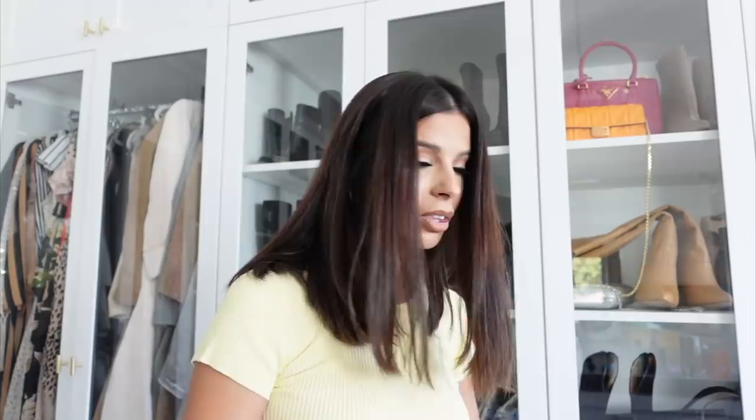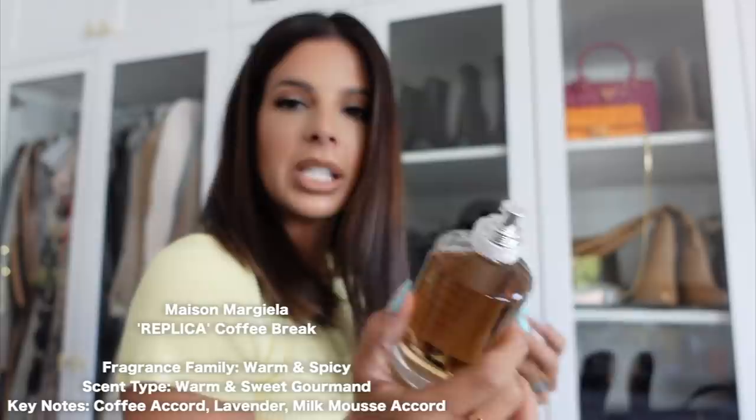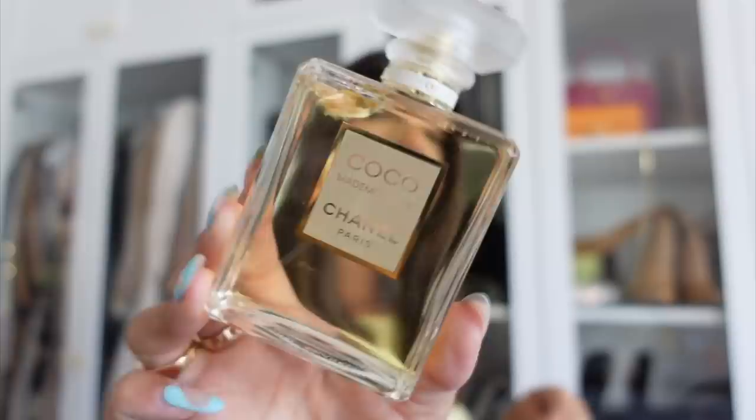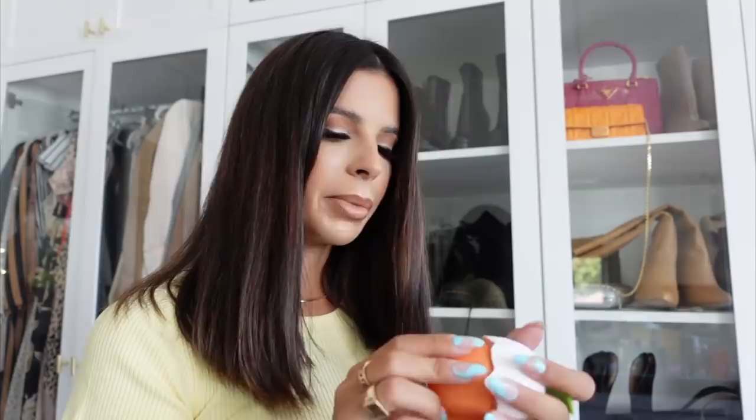This is Coffee Break from Replica — oh it smells so good. It's not so sweet; the notes are creamy and cozy, very warm, almost a little vanilla. It's a unisex one — a little spicy, a little coffee, a little creamy. I can never get rid of Coco Chanel, you know — it's just a classic. This is one of the best Kim ever made — the Peach one — and it smells like the yummiest peach in the world.